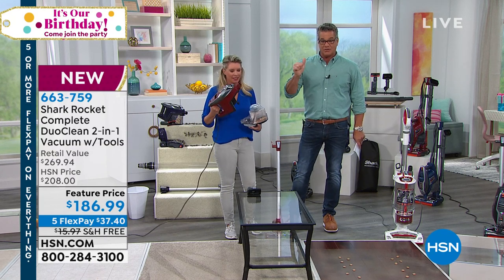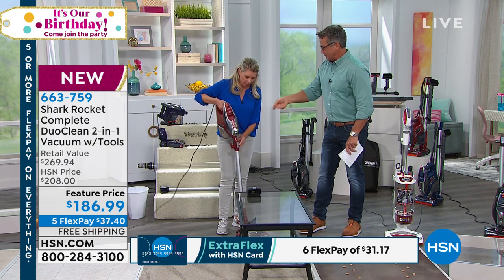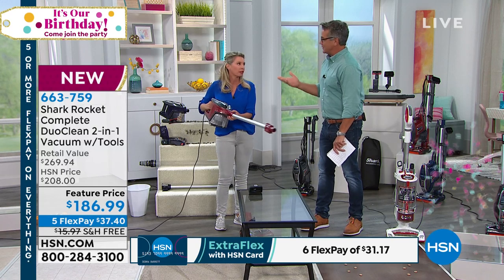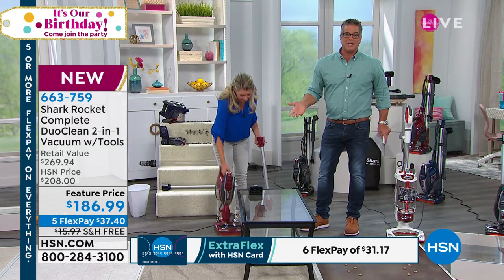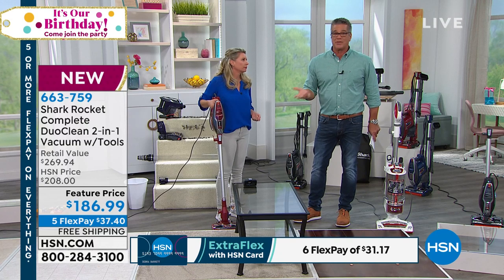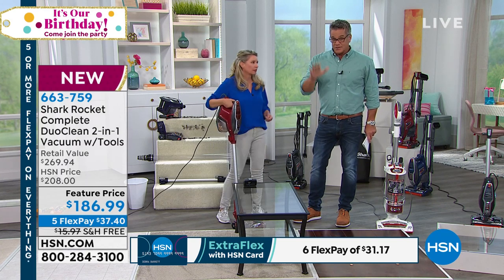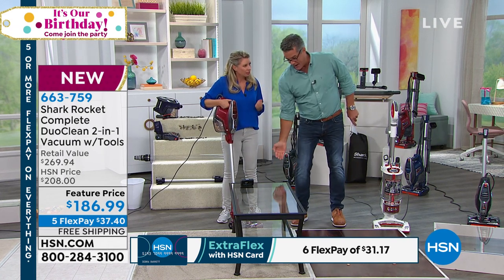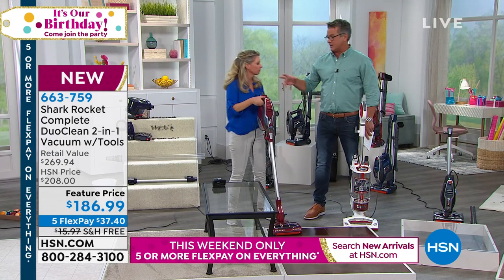This bridges the gap between a bulky vacuum and a weak handheld — it's full-powered and corded. Like buying a corded leaf blower vs. a battery one: the corded model is like a tornado. You get full power without worrying whether it's charged. This works on any surface — carpeting, tile, linoleum, glass tabletops. It lays perfectly flat so you can vacuum under your bed. I have a cleaning lady every two weeks because I hate doing bathrooms, but she never goes under the bed. This can do it.